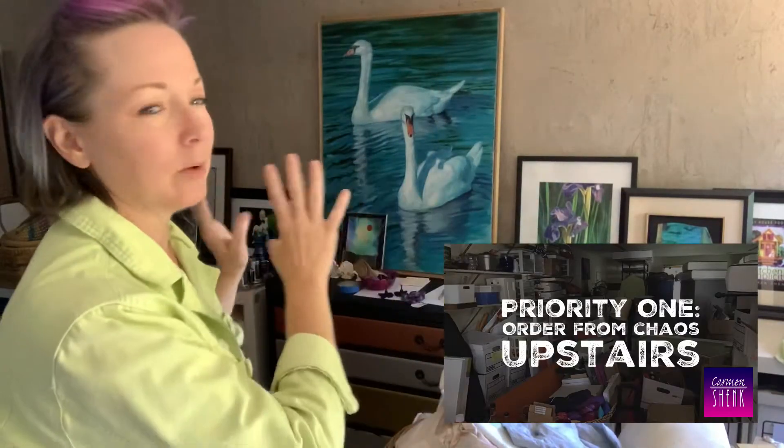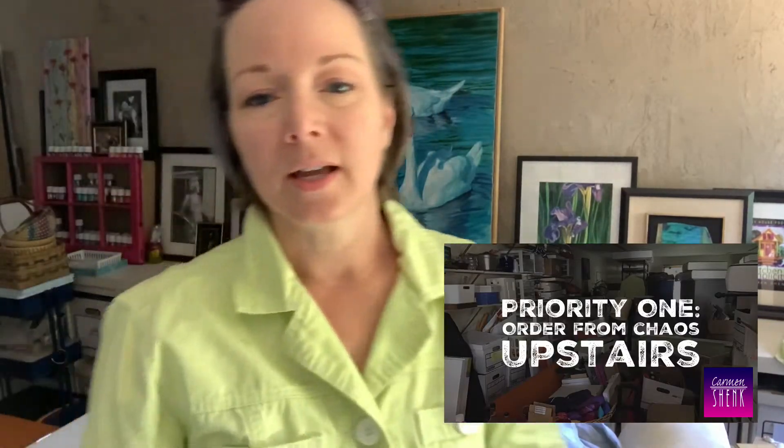Hey everybody, welcome back! I'm upstairs at the moment. I'm pretty happy with how that wall has come together, and this weekend we spent some time moving some of the stuff from that side of the room into the middle so that we could take apart what's on this wall — it's not going to get treated the same, but I have to be able to get to it in order to paint or do the stuff I plan to do to it.